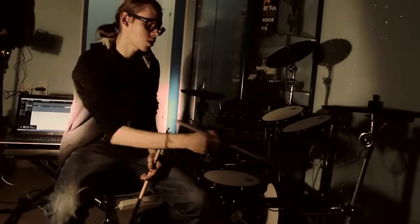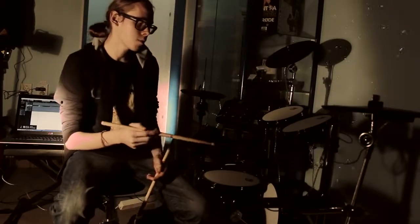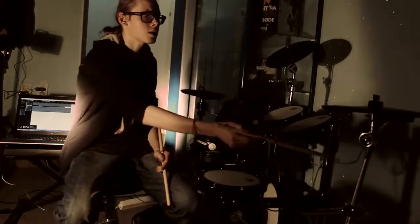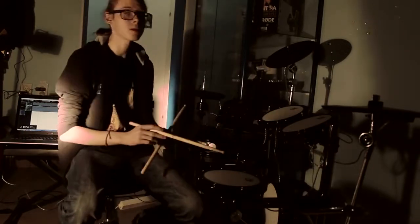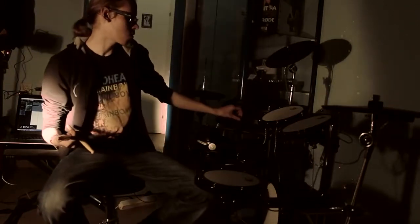Во всяких прочих установках вот эти вот кабели, которые соединяют пады, они, как правило, очень длинные, нелепые какие-то и распиханы непонятным образом. Здесь очень клевые крепежи, аккуратные, и все выглядит очень презентабельно.